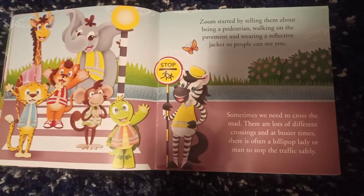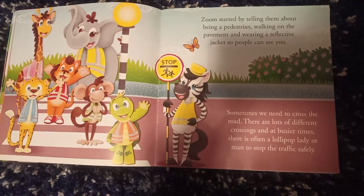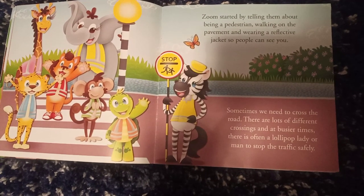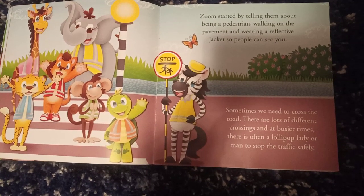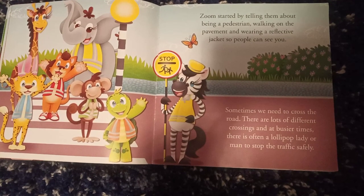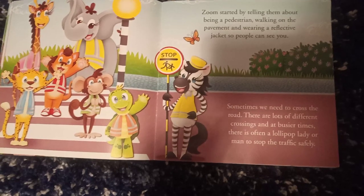Zoom started by telling them about being a pedestrian, walking on the pavement and wearing a reflective jacket so people can see you. Sometimes we need to cross the road. There are lots of different crossings, and at busier times there is often a lollipop lady or man to stop the traffic safely.